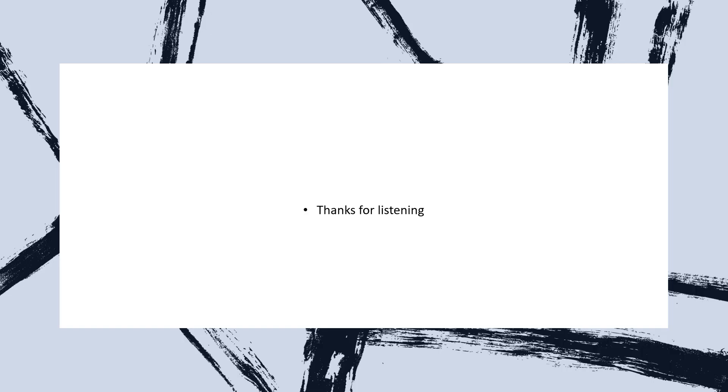Thank you so much for listening. I hope you found this video useful, and if you did, don't forget to hit the like button and subscribe to my channel. I'll be continuing to go through different TOG articles, but if there's anything specific you'd like me to cover, I'm more than happy to summarise that to help with your exam revision. Good luck revising — see you next time!